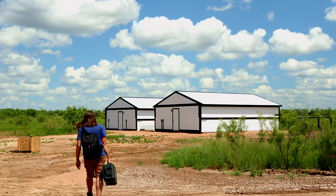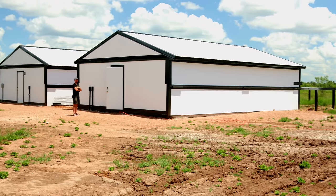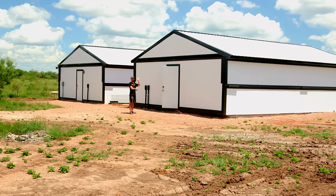Hey, Nico here, and I'm at the Starfront Observatories in Central Texas. For anyone that's seen the previous videos in my series of observatory tours, this one's going to be a little bit different. This isn't a personal backyard observatory — these are big buildings. They're commercial remote observatories run by this new company, Starfront Observatories.